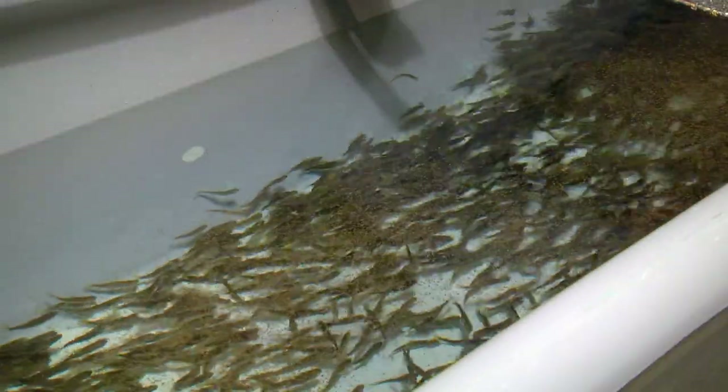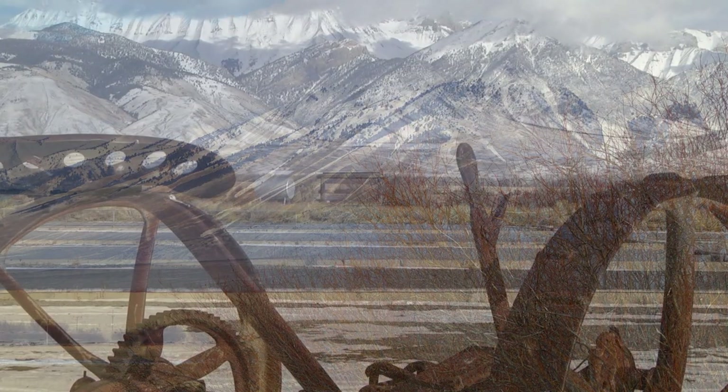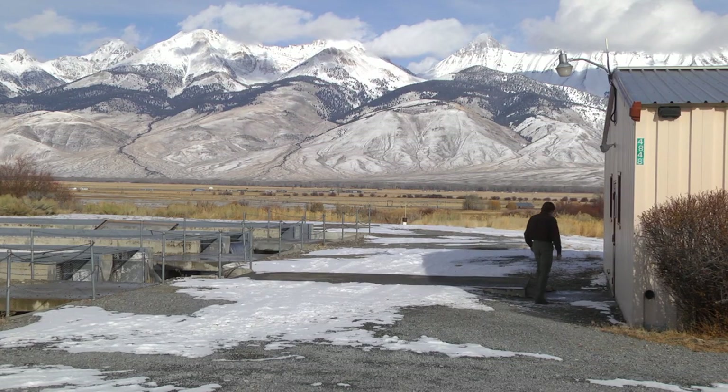Not all Kokanee eggs that start at Cabinet Gorge Hatchery are raised here. Upwards of three million eyed eggs are trucked 400 miles south to Idaho's other Kokanee hatchery in Mackey. Those will come down probably in three shipments, roughly a million at a time. We drive up one day, load coolers early in the morning, come back, and then put the eggs away here.